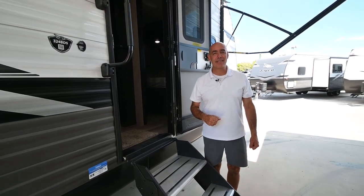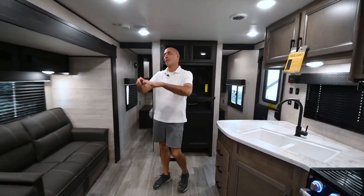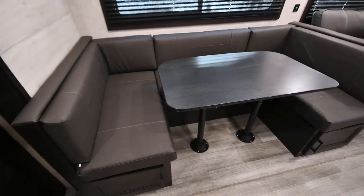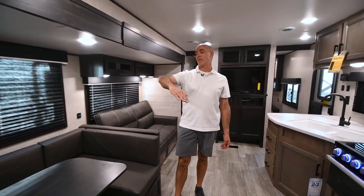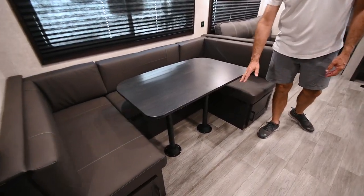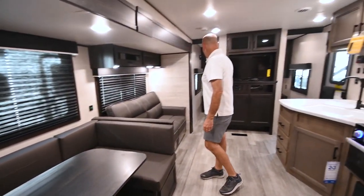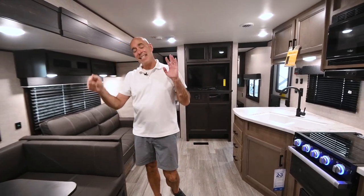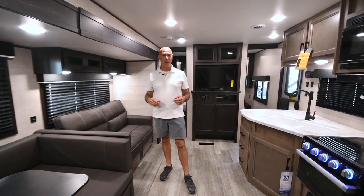Now we're on the inside of this 324 BDS. You'll notice a pretty sizable slide out here with both a huge dinette and a sofa — plenty big enough for four, five, maybe six folks around that dinette. The dinette drops down to become a bed too. So we can sleep a bunch of people in here — mom and dad up there, kids in the bunk room — easily nine to ten people if you really want to have a camping party.